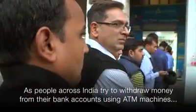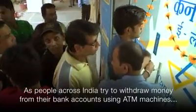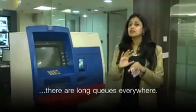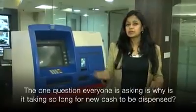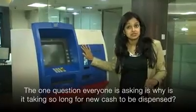As people across India are grappling with the cash crisis, trying to remove money from their bank accounts using ATM machines, there are long queues everywhere. And the one question everybody has is: why is it taking so long for new cash to be dispensed from these ATM machines?